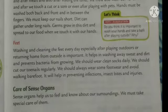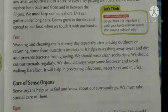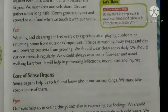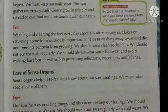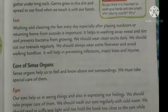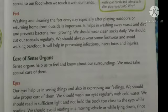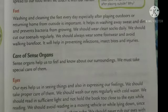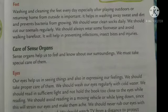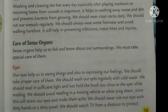Also, caring for our sense organs — eyes, ears, nose, tongue, and skin. Our eyes help us see things and also express our feelings. We should regularly wash our eyes with cold water, read books with sufficient light, watch TV from a distance to protect our eyes from harmful glare, and eat vitamin A rich food so that our eyes can stay healthy.